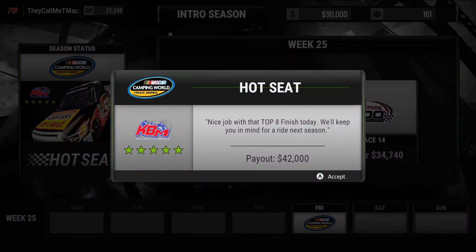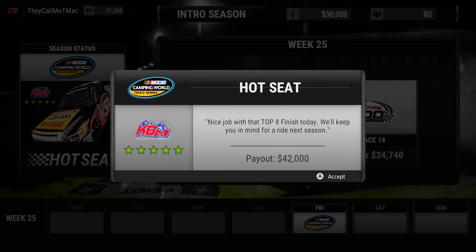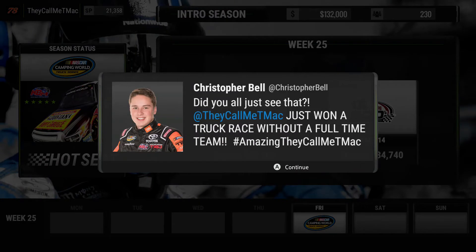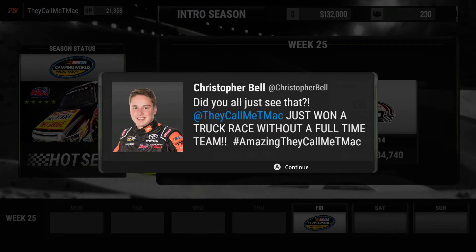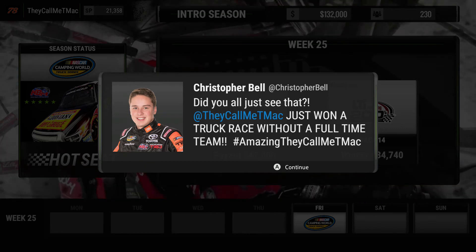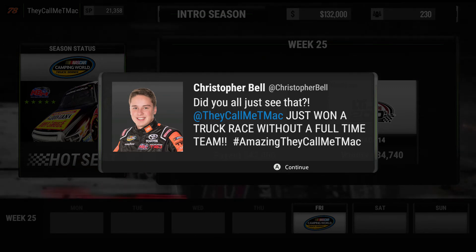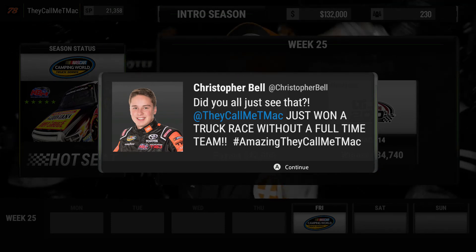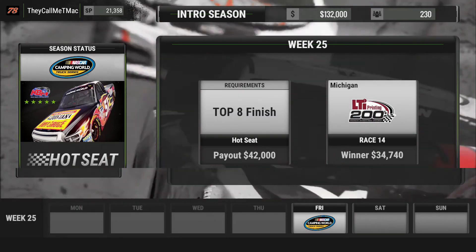Nice job with that top eight finish today, we'll keep you in mind for a ride next season — thank you very much. Christopher Bell — did you all just see that? They called me T-Mac: just won a truck race without a full-time team, hashtag amazing. They called me T-Mac — quite the hashtag. Thank you sir!